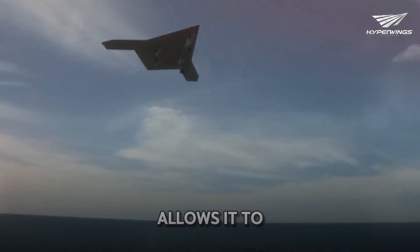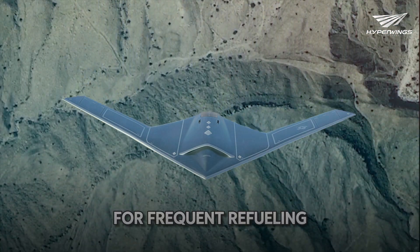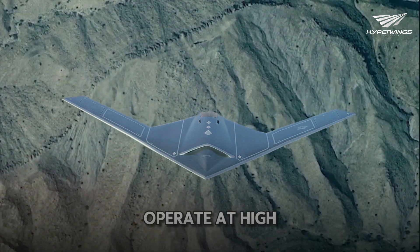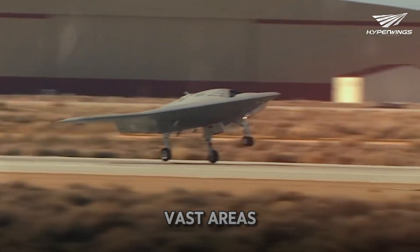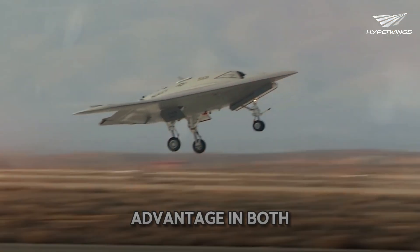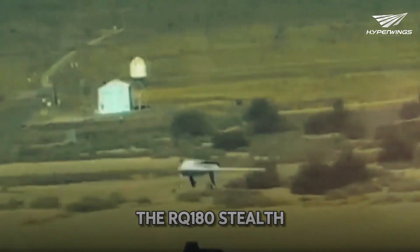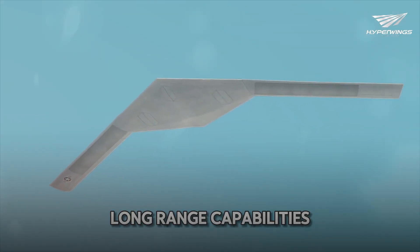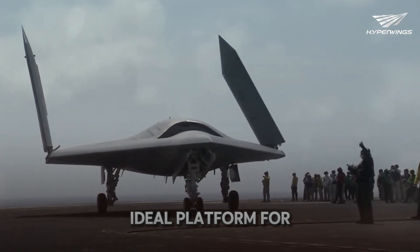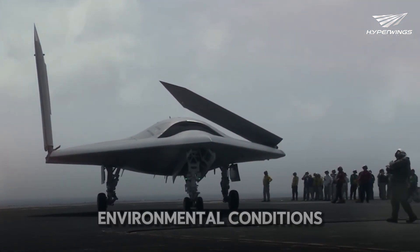Its endurance allows it to perform prolonged surveillance over hostile territories, providing continuous intelligence without the need for frequent refueling. Operating at high altitudes, it can gather intelligence over vast areas. The RQ-180's stealth features, combined with its long-range capabilities, make it an ideal platform for monitoring enemy movements, communications, and even environmental conditions.